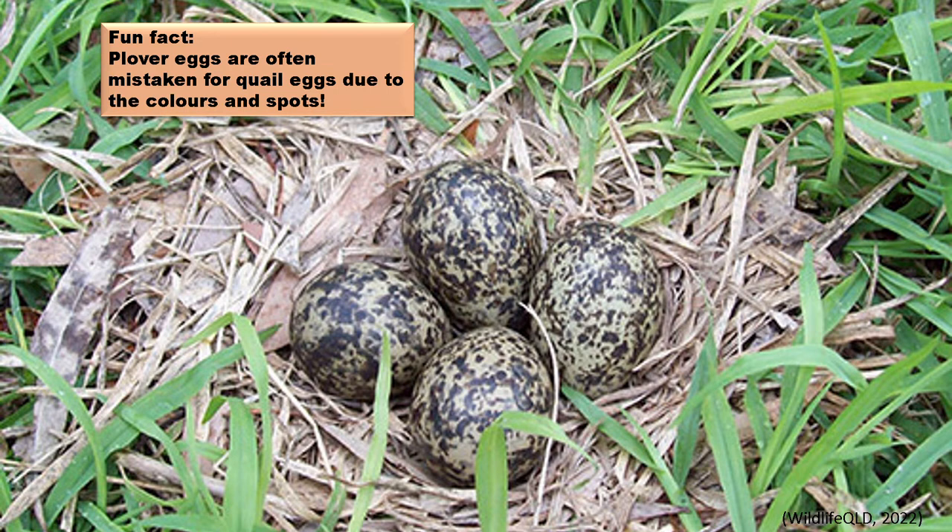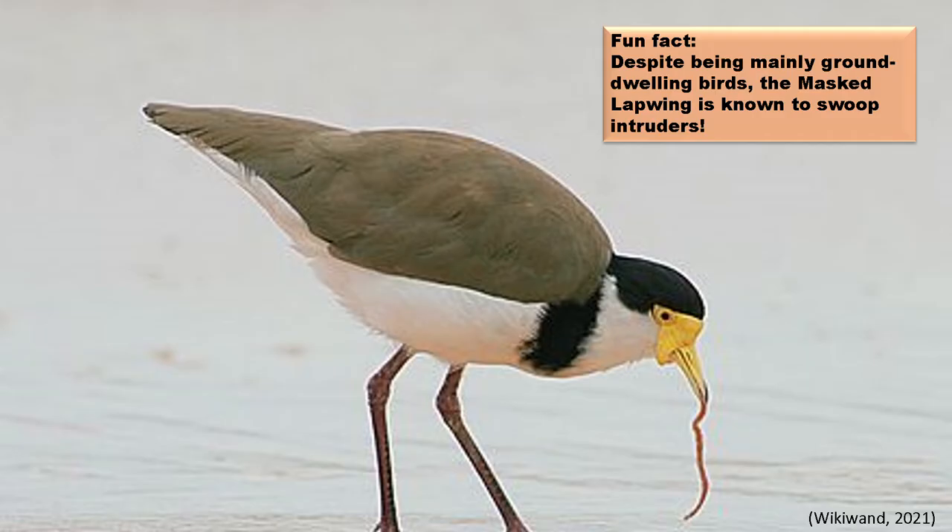However, these birds have now come to accept flat rooftops as a suitable nesting site, as they are generally away from humans and others.